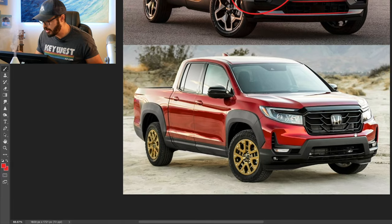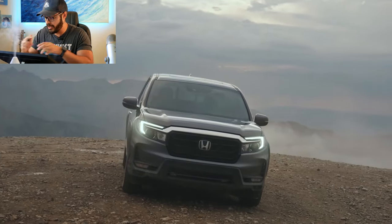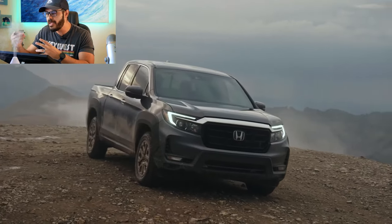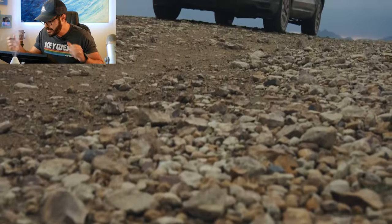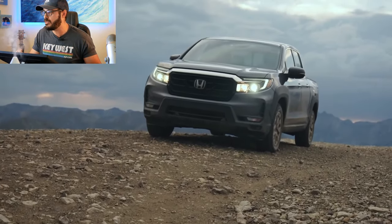Looking at the Honda, this is a completely different approach from the Hyundai. It's like going back almost 10 to 15 years in how you design a truck. The Ridgeline is also a pretty old design and I hope they release a new one soon. But I do like this traditional approach to a front end as well.